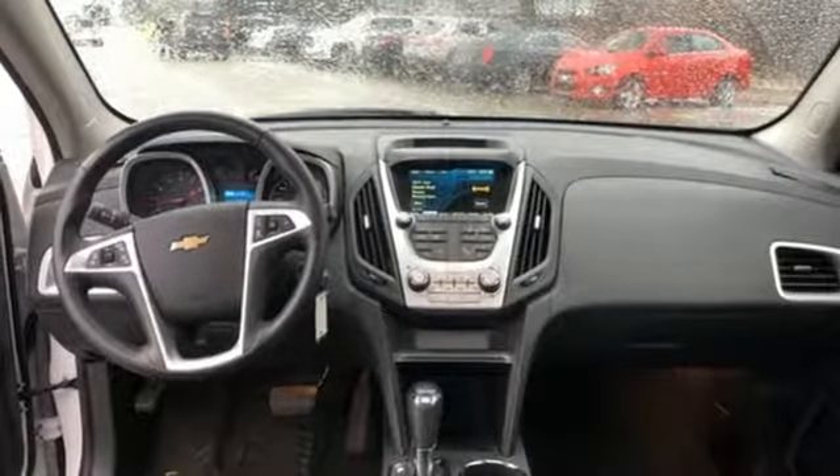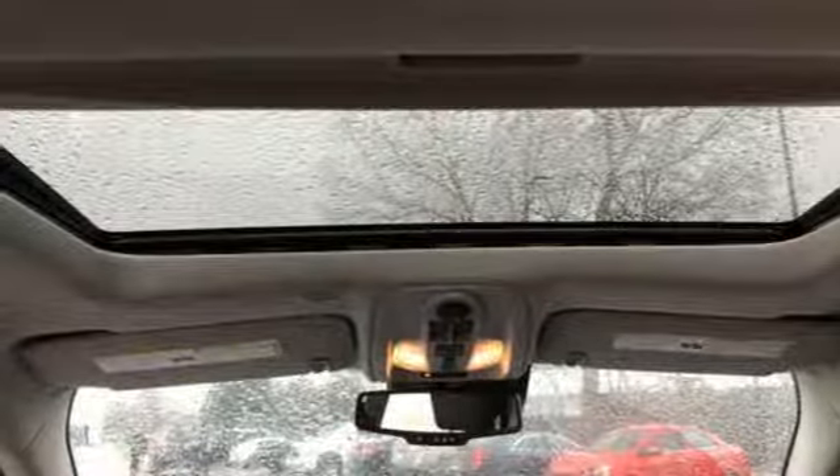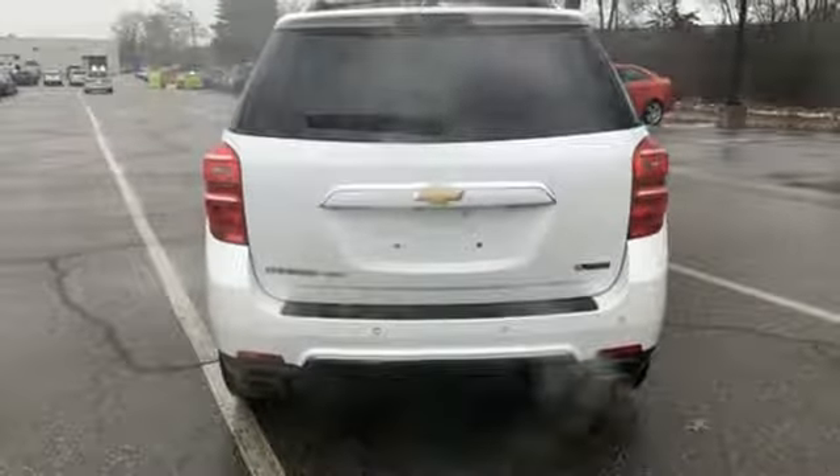V6 engine, power sliding and tilting sunroof, gas pressurized shocks, and automatic transmission. The time is now.